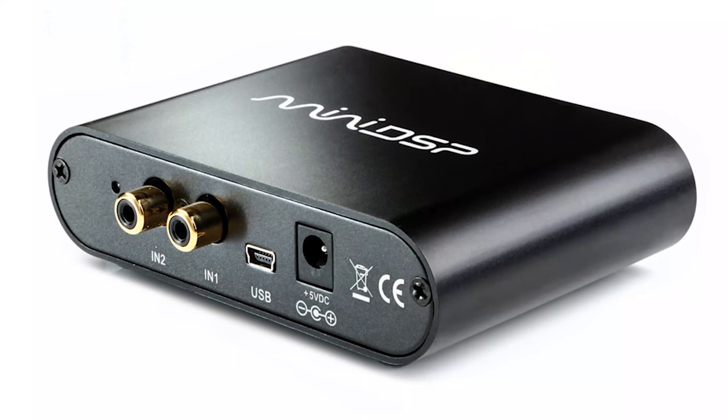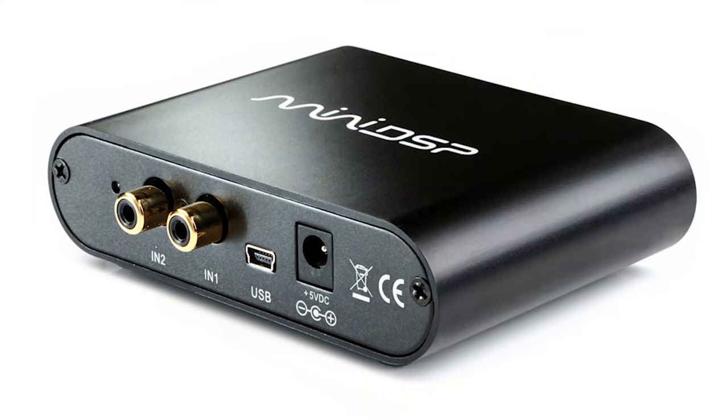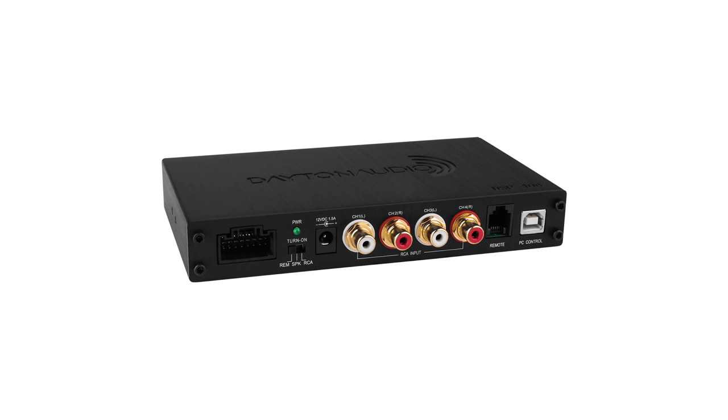Now, if you get a receiver that has the multi-channel outputs but it doesn't have the dual independent subwoofer outputs, there is an option to add an external box like a mini DSP. Parts Express has a box now as well. So there is an option to add a DSP box — you'll put one input to it from your receiver, and you'll get two independent outputs where you can control level and delay. And that's something we'll talk about in another video.